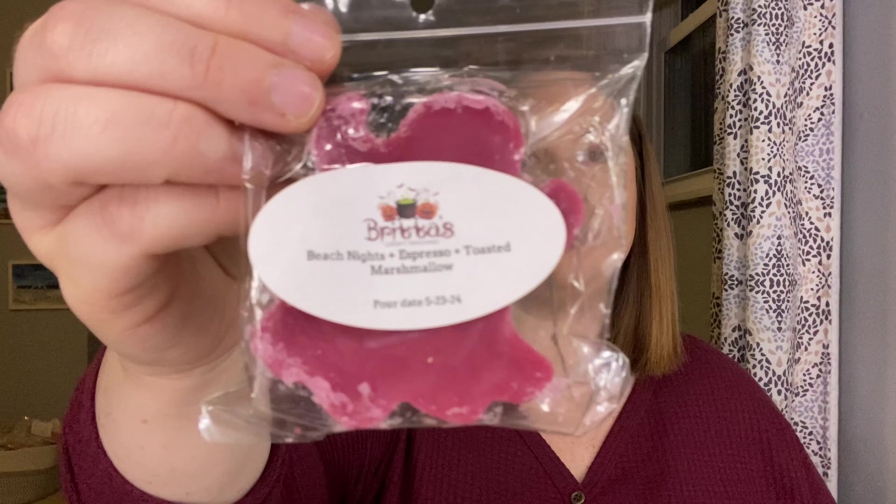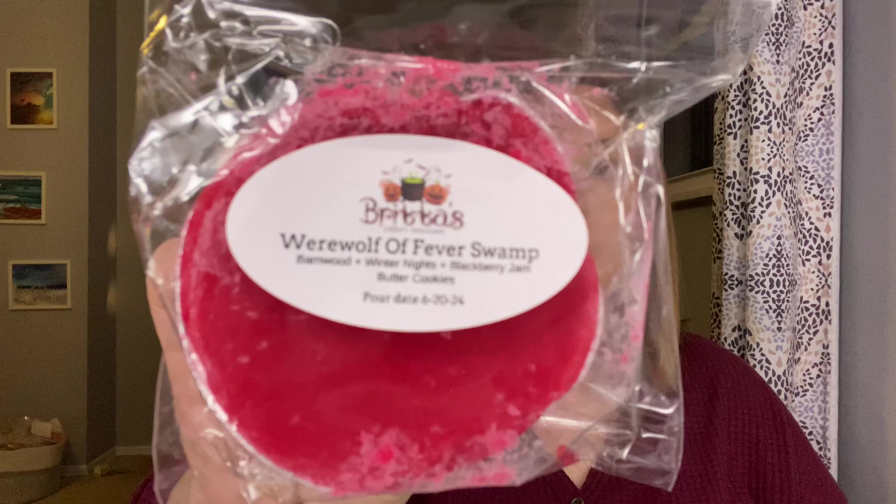Another Beach Nights one — this is blended with Espresso and Toasted Marshmallow. Werewolf of a Fever Swamp — this is Barnwood Winter Nights, Blackberry Jam, Butter Cookies. This one was just poured — I just got this and it was only poured here in June. So I'm going to put that away and make sure it's cured enough before I melt it.